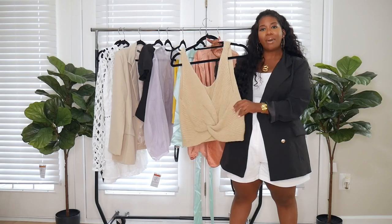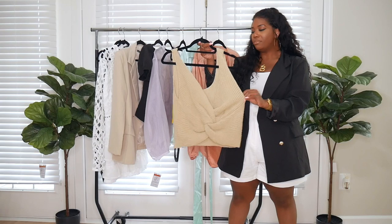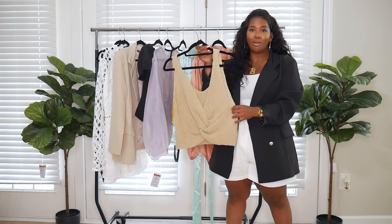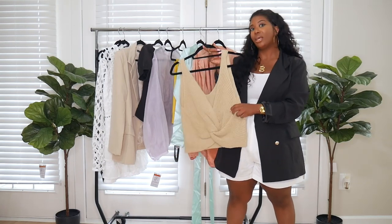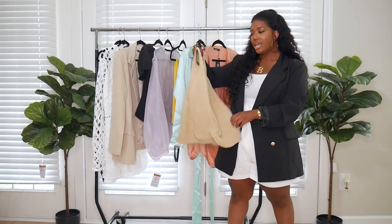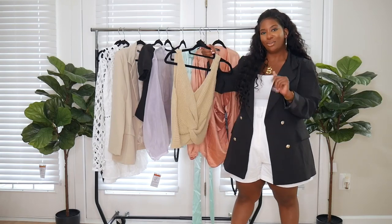The last top I have is this knitted tank, and I love the tie-front detailing here. It just gives me vacation vibes — I can totally see this in Mexico or somewhere like that. I would probably pair this with wide-leg linen pants in white. This is a US 12 as well and it fits really nice, so you'll see this on.